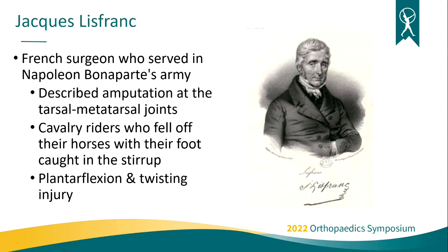A little history. Lisfranc injuries were named after a French surgeon, Jacques Lisfranc. He was a surgeon in Napoleon Bonaparte's army who described a midfoot amputation — a disarticulation amputation at the tarsal metatarsal joints — which was commonly seen in cavalry riders who would fall off their horses, get their foot caught in the stirrup, and have a plantar infection and twisting injury that would dislocate the midfoot.